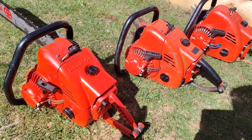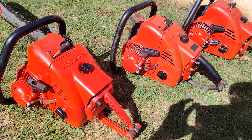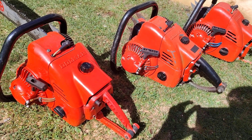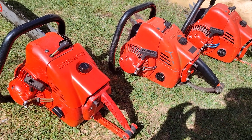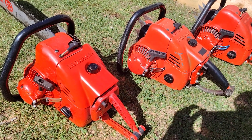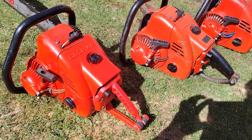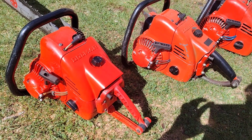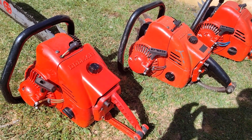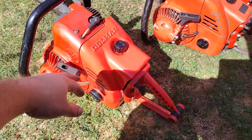Just a short video — we have three Dolmar CTs, 118cc massive chainsaws. Big power, big torque — proper old school muscle.